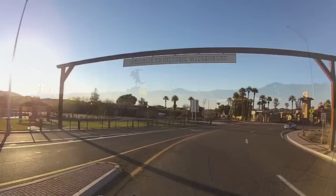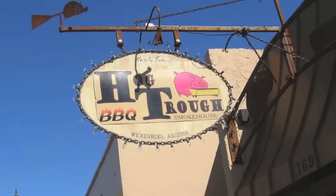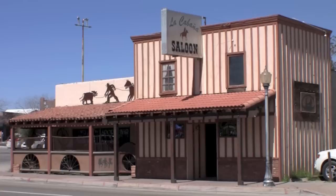As you approach Wickenburg, take a left at the roundabout right into historic downtown, where you'll find an array of shops, restaurants, museums, and a whole lot more.